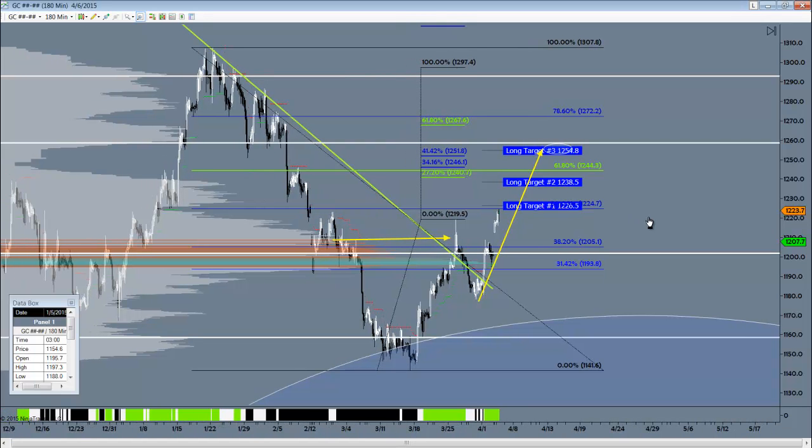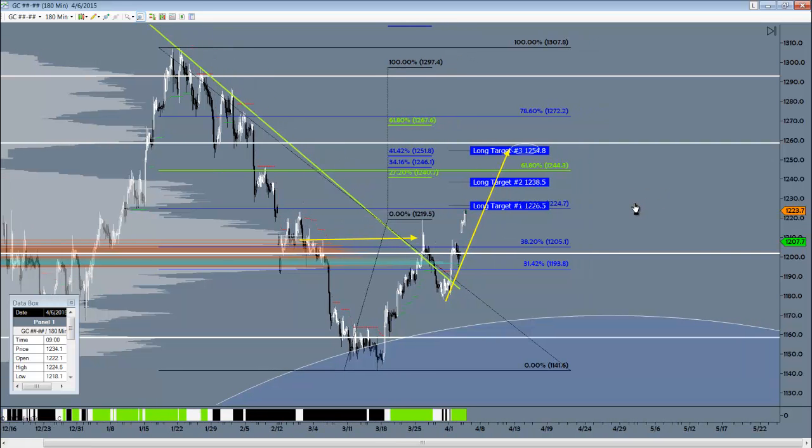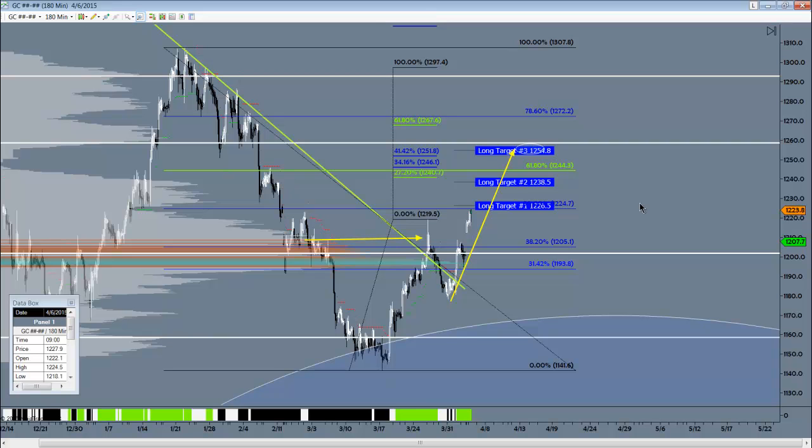Just a caveat — gold is in a pretty delicate state here. Every rally up has been beaten down at some point. So watch the key targets above as strength of signal to the downside if price starts to break below. With that being said, let's look at some more gold-related trading issues.